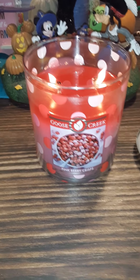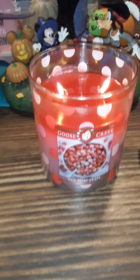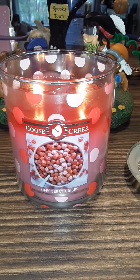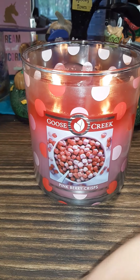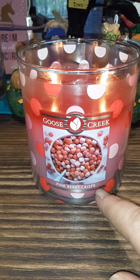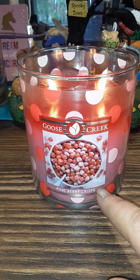Inja Mom here, and I did a Goose Creek haul a few days ago. I told you guys to pick between this one and Fruit Loops — which one to burn and which one to chop. There was some confusion, so I ended up chopping the Fruity Hoops and burning the Pinkberry Crisp.